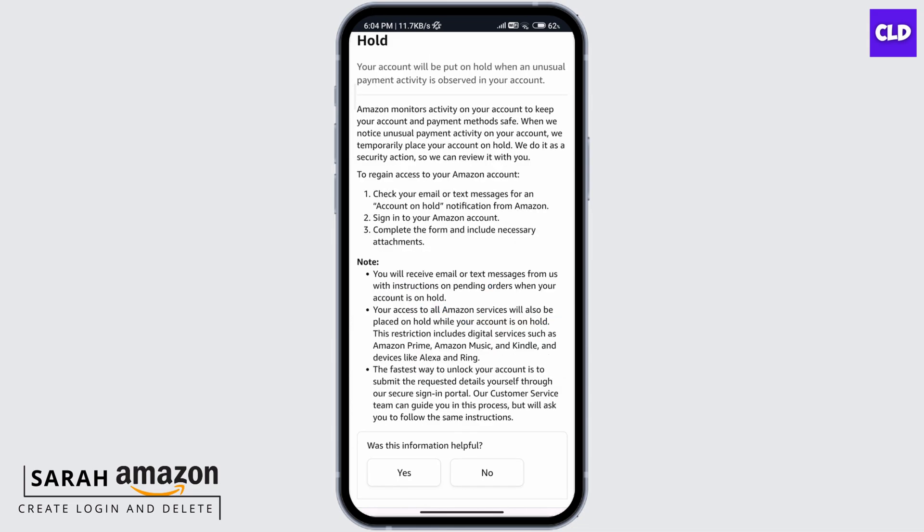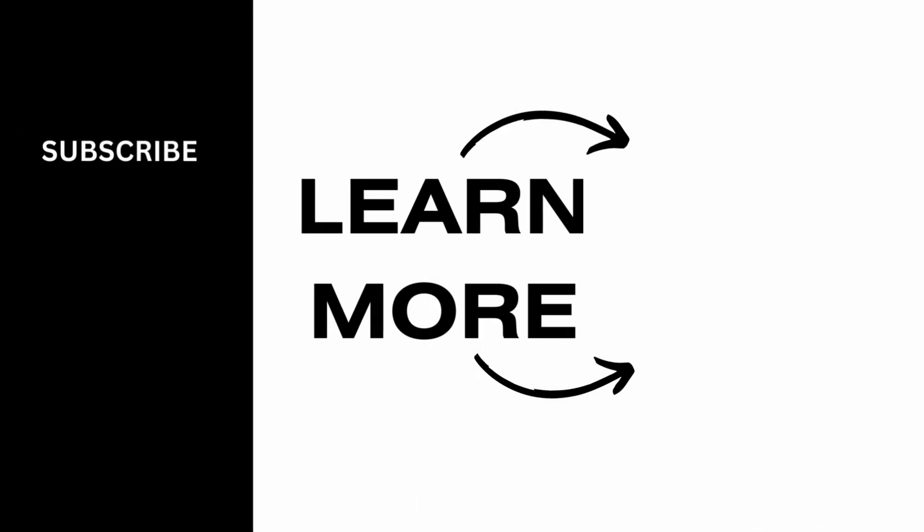Access to an Account on Hold' so you can read through the note to get more information about this. This is how you can get your Amazon account off hold. Thanks for watching till the end, and don't forget to like, share, and subscribe.